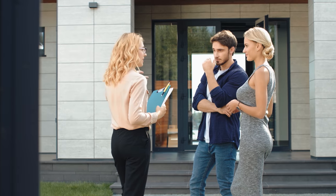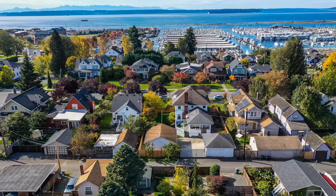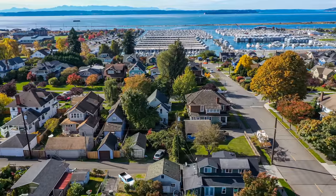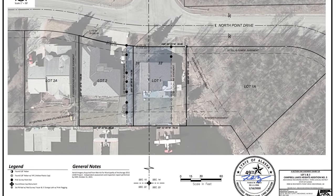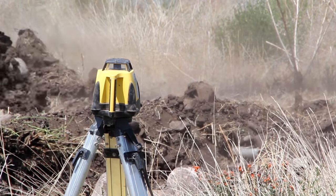The real estate industry has a saying: location, location, location. The old line is that the only thing that matters is location. For them, this means a building's value is highly dependent on where it is located, and while a building can be changed easily by an owner, the surrounding context is much more difficult to influence. But for architects and building contractors, location means something else too — something that needs to be determined with absolute precision, or it can lead to costly mistakes and inefficiencies.